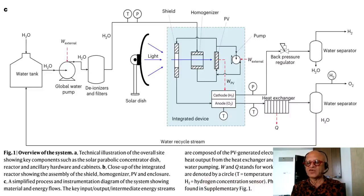There is also a hydrogen concentration sensor, and photographs of the system are given in the supplemental. H2O flows into the global water pump and through H2O deionizers and filters, moving through the system with temperature and pressure sensors. Here is the solar dish giving concentrated energy, making a homogenizer, and this is the integrated device of photovoltaic and electrolysis system with the cathode and the anode. The back pressure regulator leads to a water separator outputting H2O and H2; the heat exchanger removes heat, and remaining H2O is returned to the water tank.